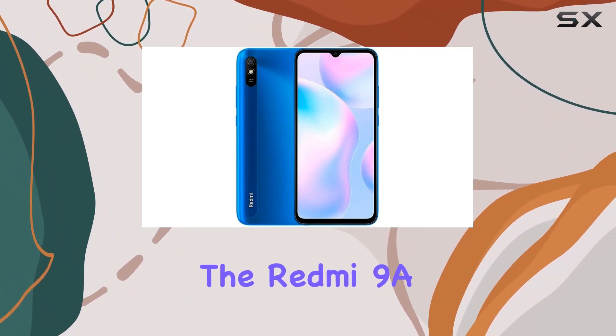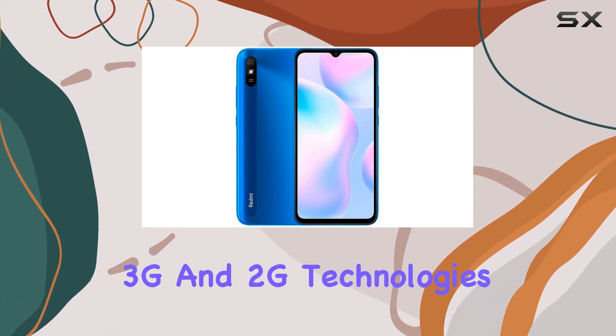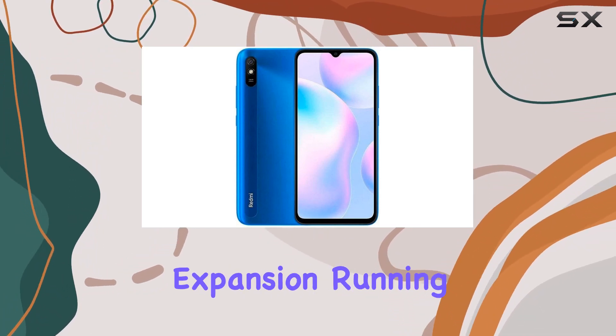Connectivity-wise, the Redmi 9A supports 4G, 3G, and 2G technologies, with a 2 plus 1 card slot design allowing dual nano SIM cards and microSD expansion.